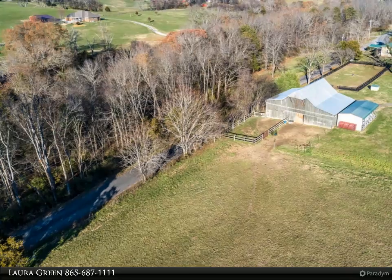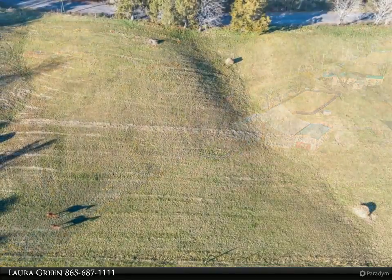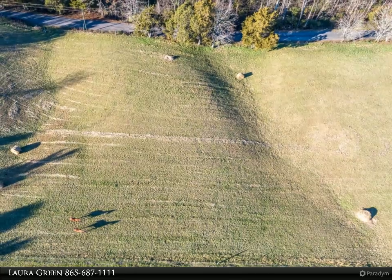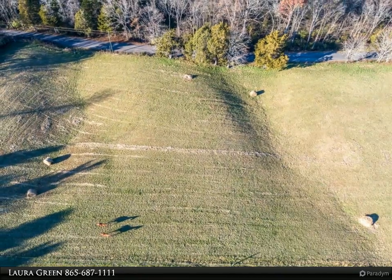This property offers a fabulously unique lifestyle — bring your horses, your boat, and your hiking boots. The Smoky Mountains are right down the road, along with Gatlinburg and Pigeon Forge shopping. Explore historic Dandridge nearby as well.